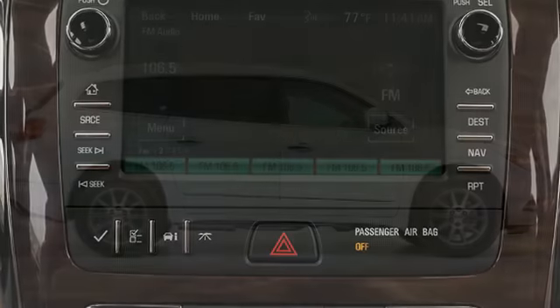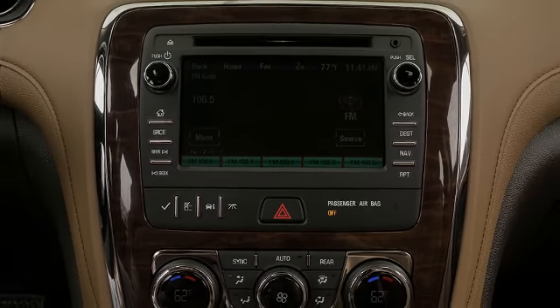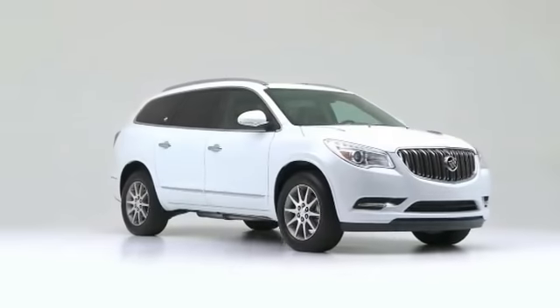Load your family into the 2017 Buick Enclave. It features a front-wheel drive platform, an automatic transmission, and a refined six-cylinder engine.